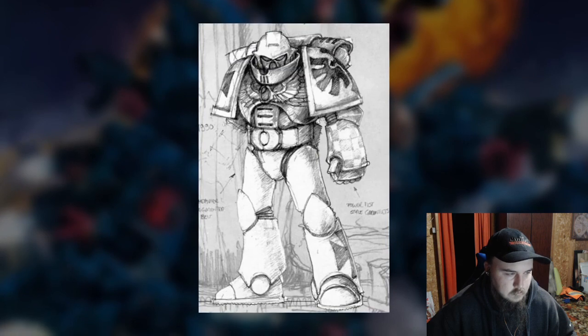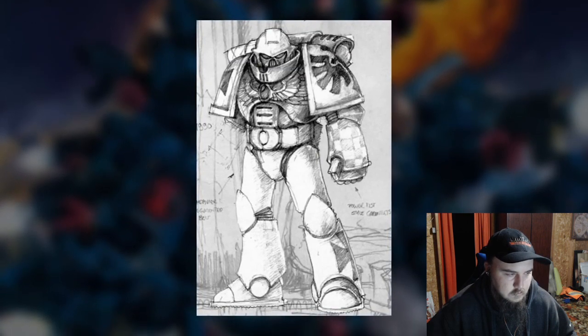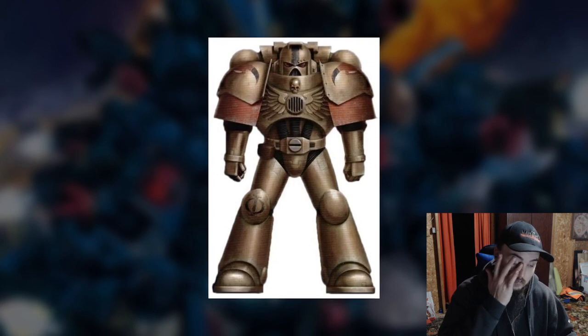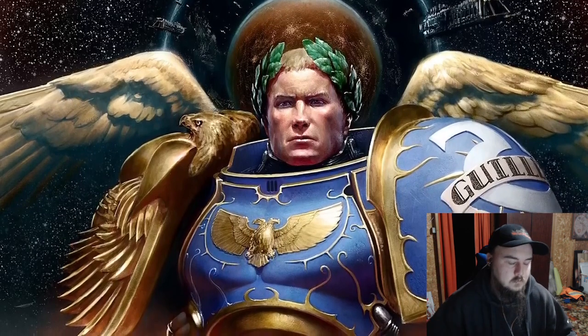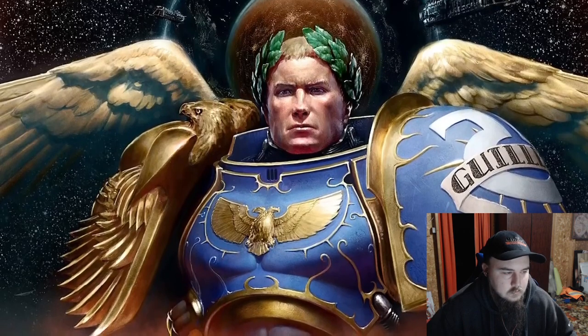Mark VIII pattern armor, dubbed Errant Armor, was a variant of Mark VII with improved chest and neck plating, but the new raised collar required a new helmet design that made it less compatible with earlier marks, so it only ever saw limited production. It wasn't until much later, during the Indomitus Crusade of the 41st millennium and the resurrection of the Primarch Roboute Guilliman, that Space Marine power armor saw its next major improvement.